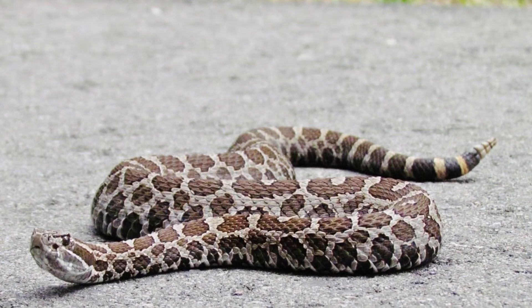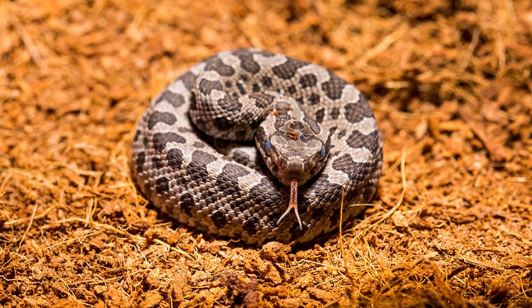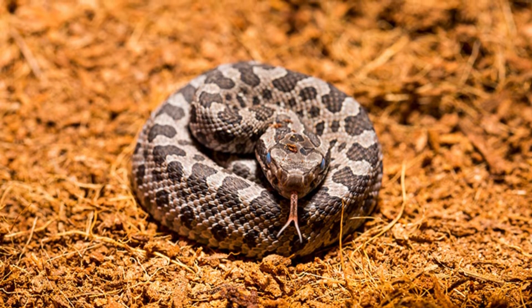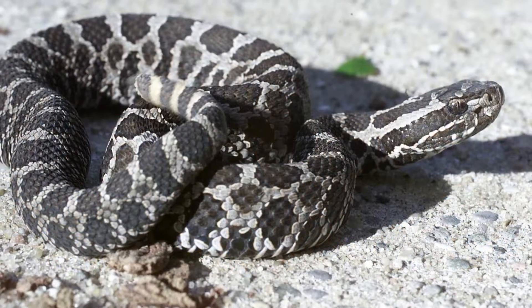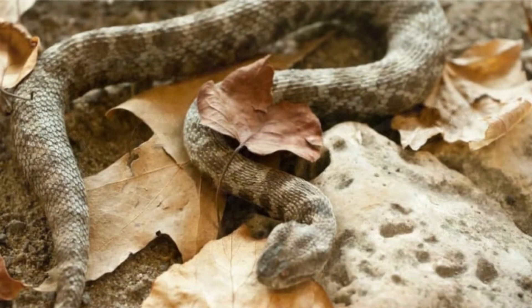Massasauga Amazing Facts: The massasauga often resides in other creatures' burrows for shelter, rarely rattles, and prefers staying still to avoid detection. Males often fight to breed with a female. The snake's conservation status varies by area.